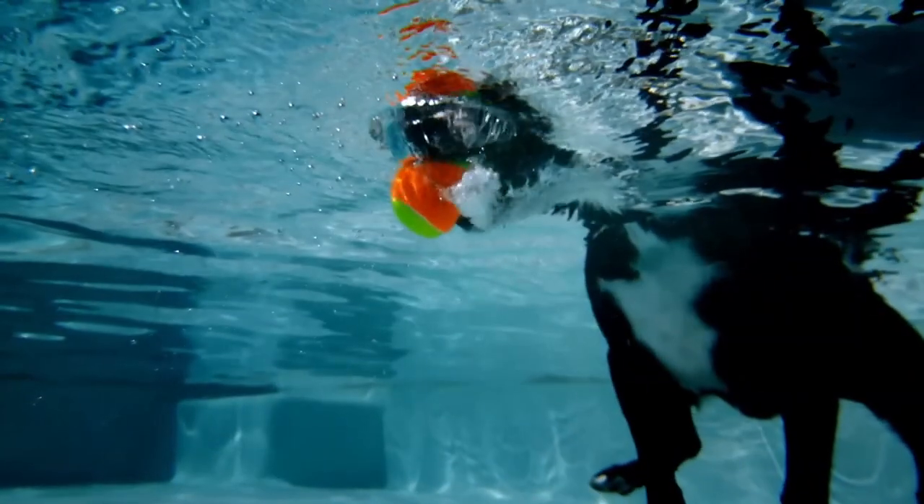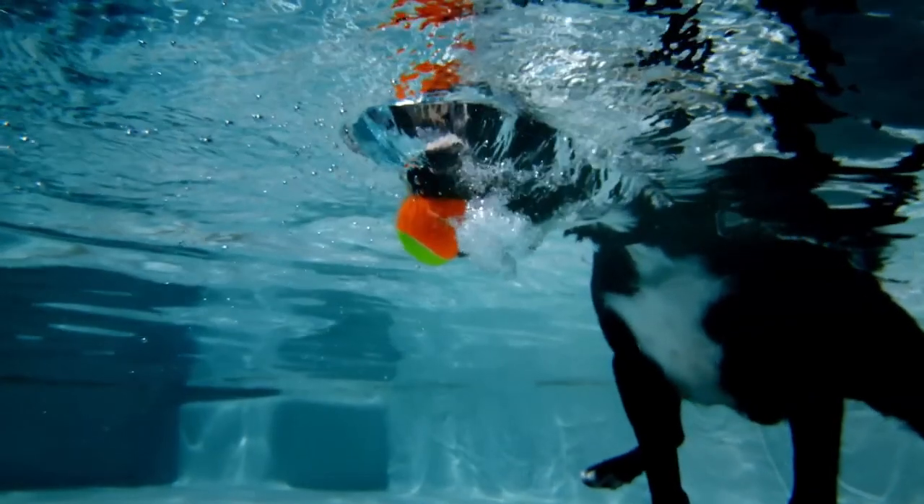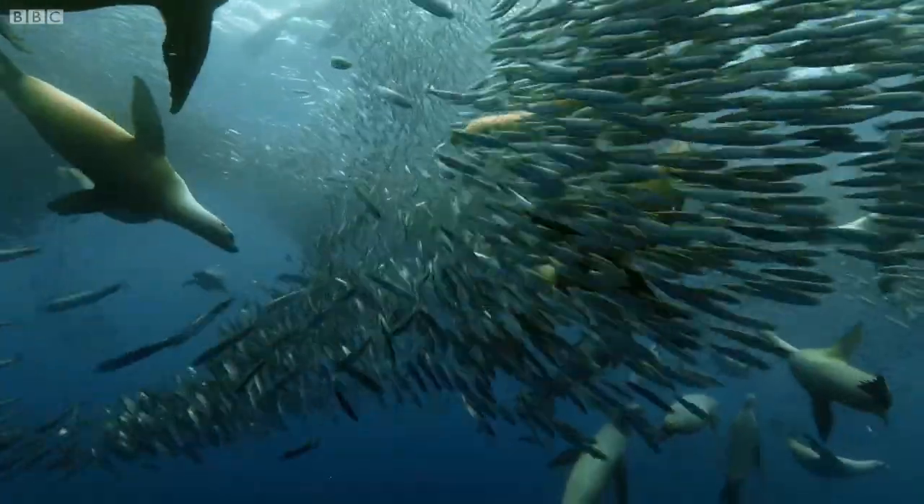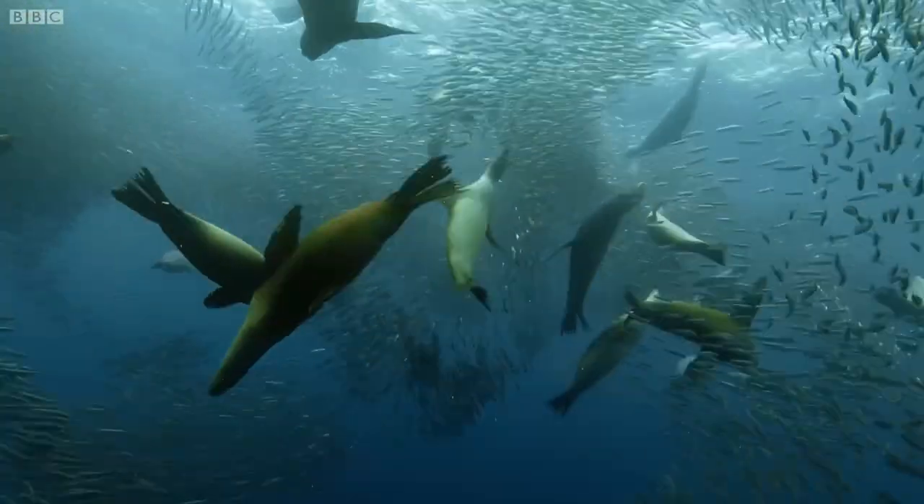It is easy to do so when the object is stationary, but prey in water is often very mobile and can escape in every direction. With suction feeding, you only need to get close enough to the prey, and then force it to come to you, sucking it in with the water around it.